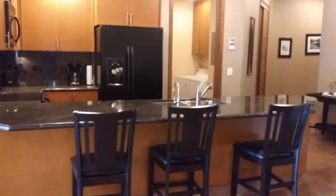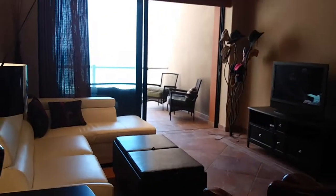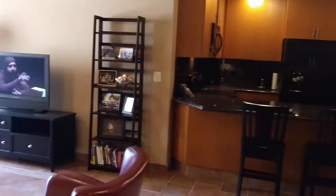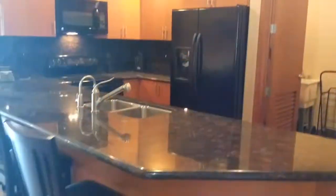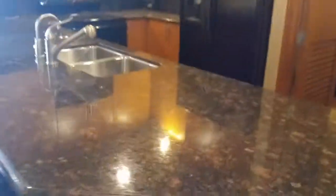Here's the kitchen and laundry room. Let me give you a different view of the living area, and here's the kitchen — black appliances, granite countertops.